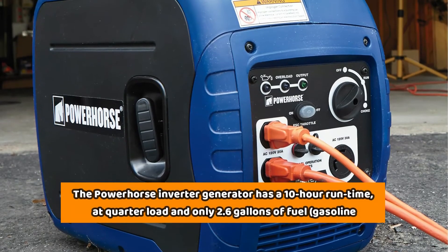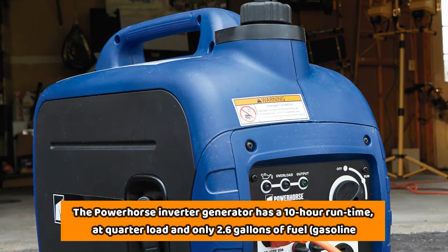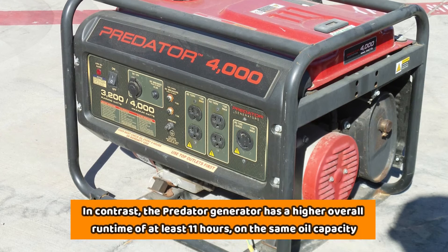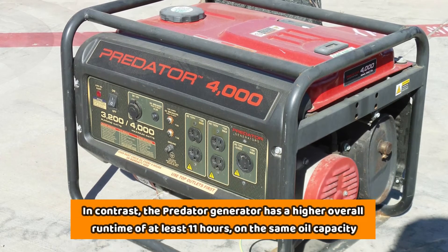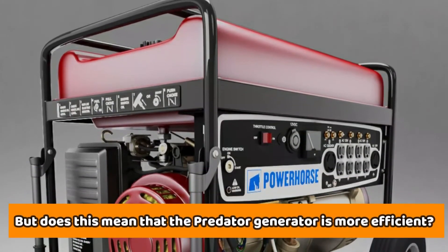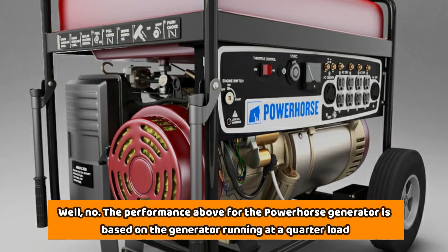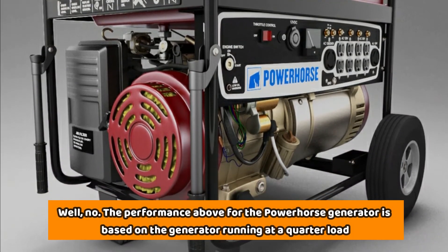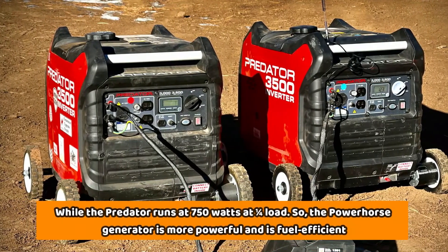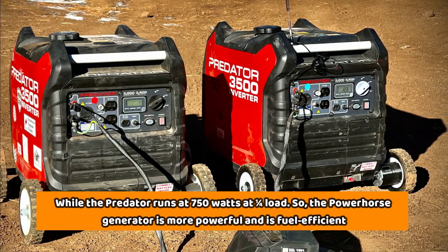The Power Horse inverter generator has a 10-hour runtime at a quarter load using only 2.6 gallons of gasoline. In contrast, the Predator generator has a higher overall runtime of at least 11 hours on the same fuel capacity. But does this mean the Predator is more efficient? No — the Power Horse's performance is based on running at a quarter load, while the Predator runs at 750 watts at a quarter load. So the Power Horse generator is more powerful and fuel-efficient.